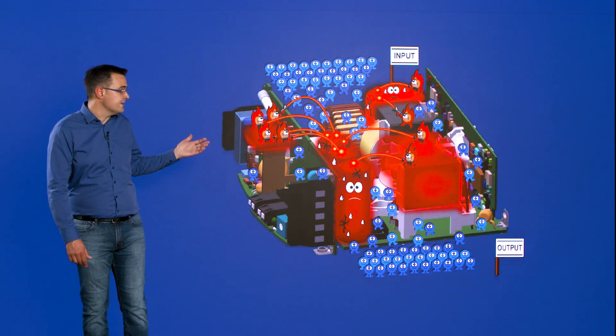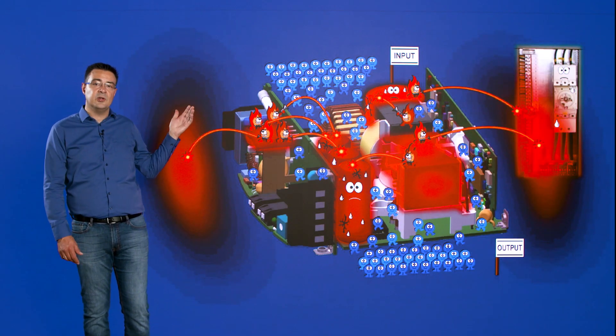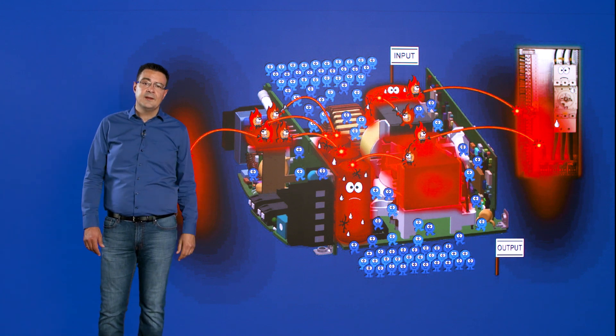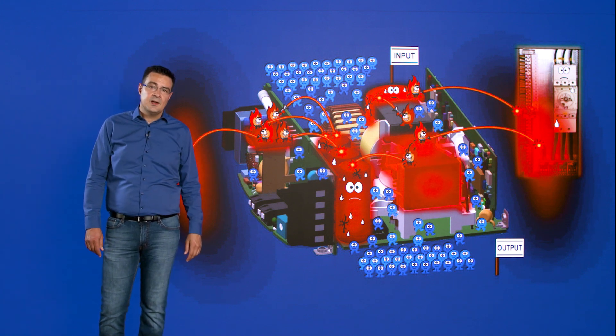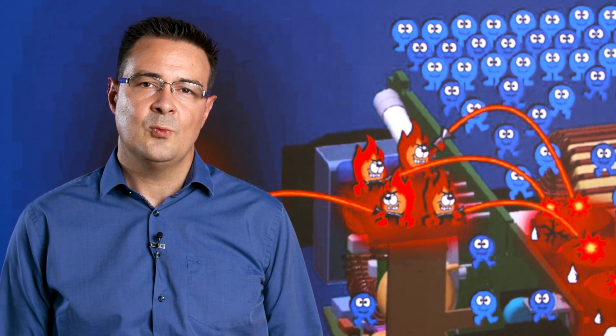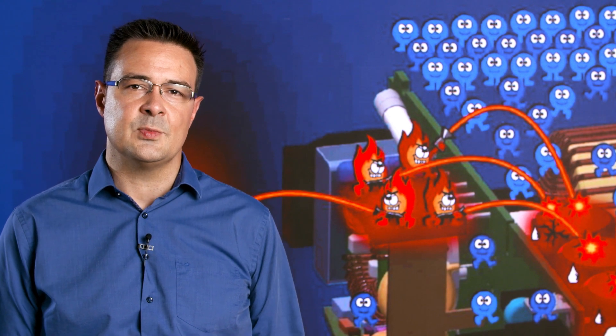Heat also has an impact on the components you're using in your application. So in principle, efficiency really matters. But again, 92% is quite close to 100 — so what's the point in going to 96%?